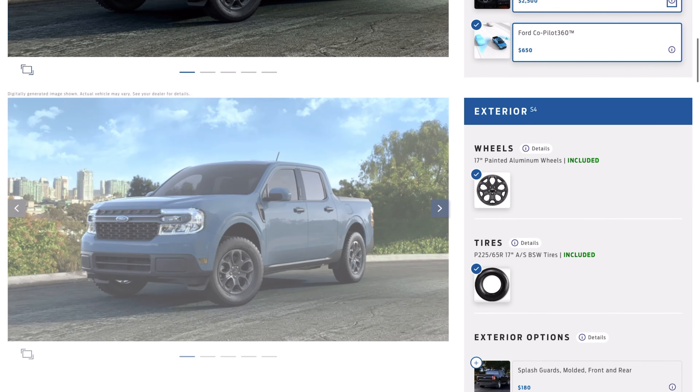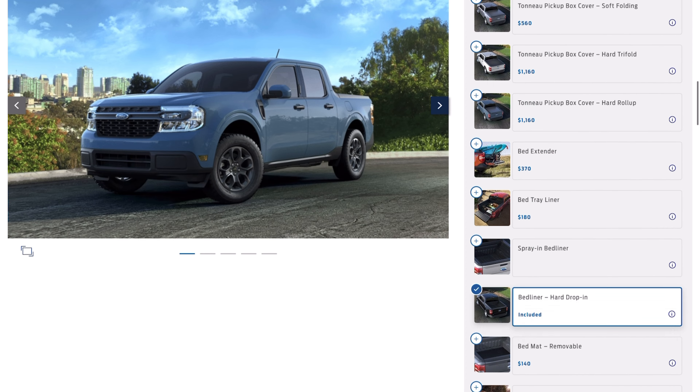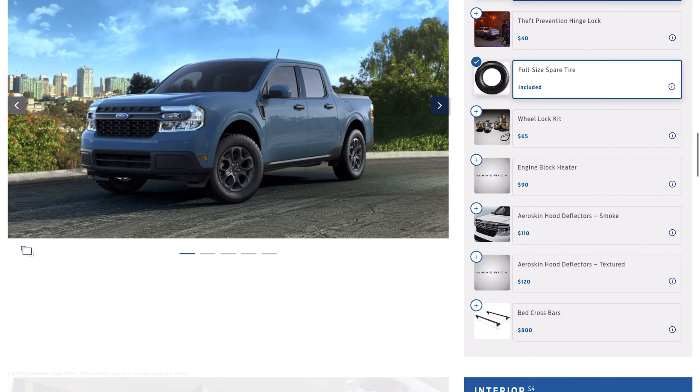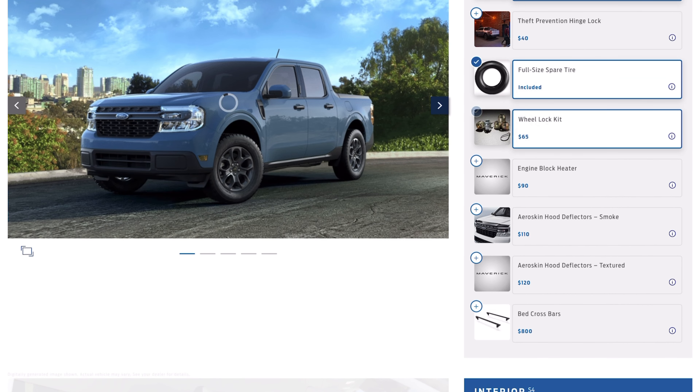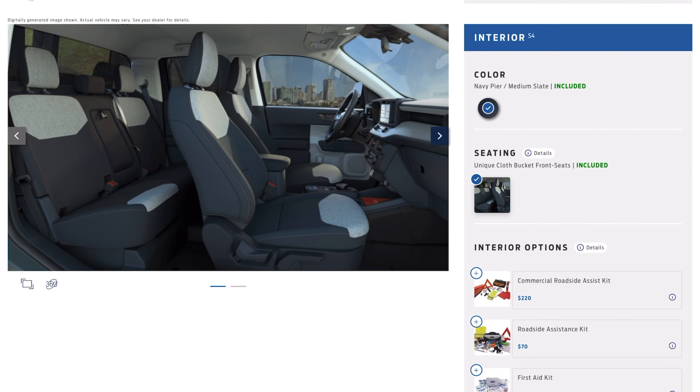It's like $600 extra, and I don't like how getting all-wheel drive is very expensive. The EcoBoost engine is already around a $500 option on top of the hybrid, but then getting all-wheel drive is an extra $2,600. So as you can see, that's what really makes the price creep up with the Maverick.